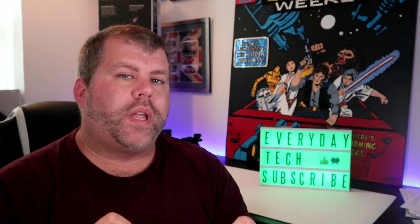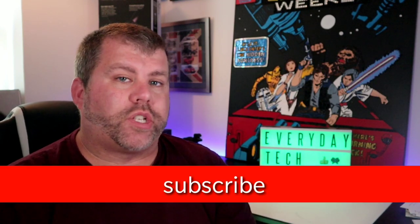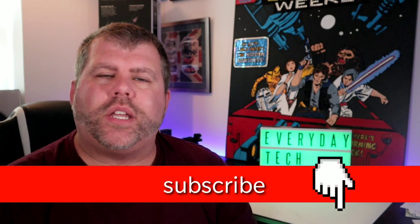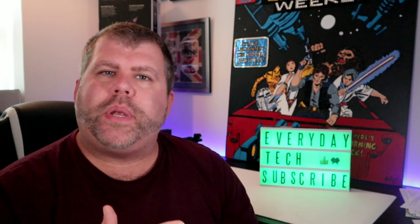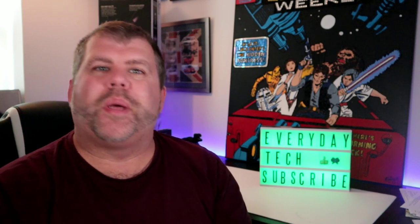So guys, I hope you've found this useful. If you have, don't forget to give me a like, and if you've really liked it, it would be very much appreciated if you could subscribe to my channel. Comment below — have you had any issues with your smart lighting? Let me know if it's with Alexa or Google Home, it would be interesting. And if you have, how have you rectified it? I'll see you soon. Bye.